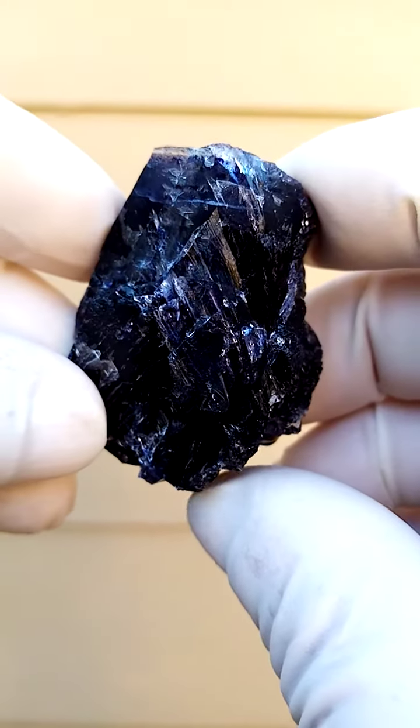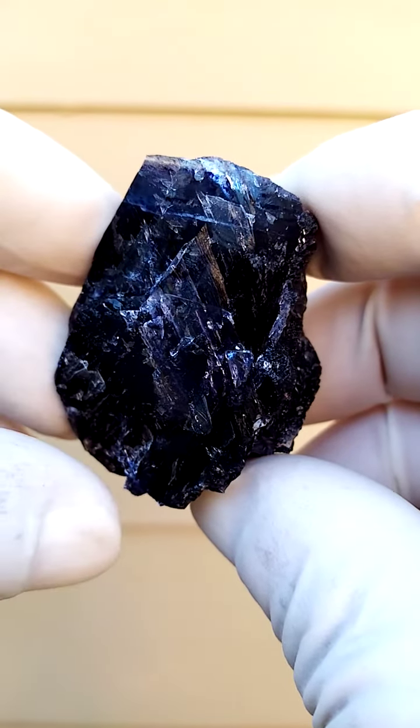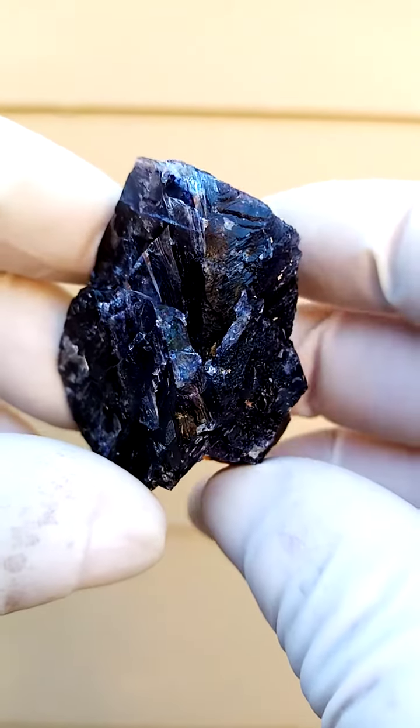If I remember correctly, this fluorite came out in early 2000 from the Erongo Mountain, Namibia.